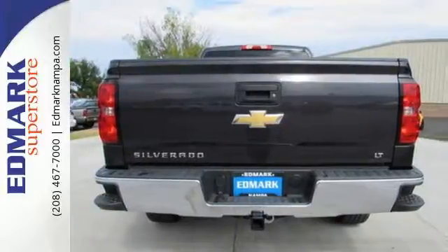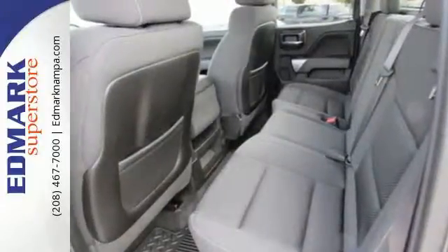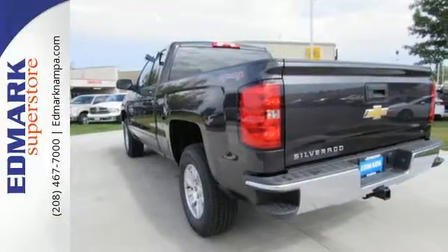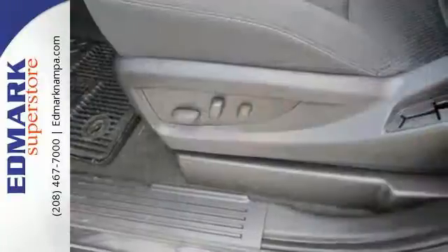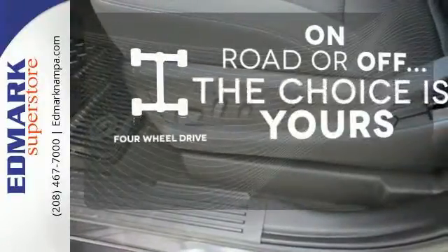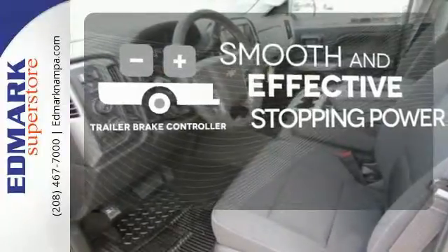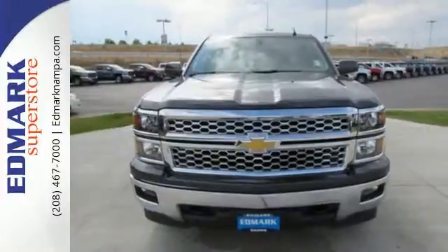This American workhorse comes with Stabilitrac, electronic sway control, and a powerful yet efficient Ecotec3 engine with active fuel management, so you can always count on it being up to the task. The four-wheel drive allows you to go anywhere. The trailer brake controller delivers smooth and effective stopping power for your trailer. Put this pickup to the test.